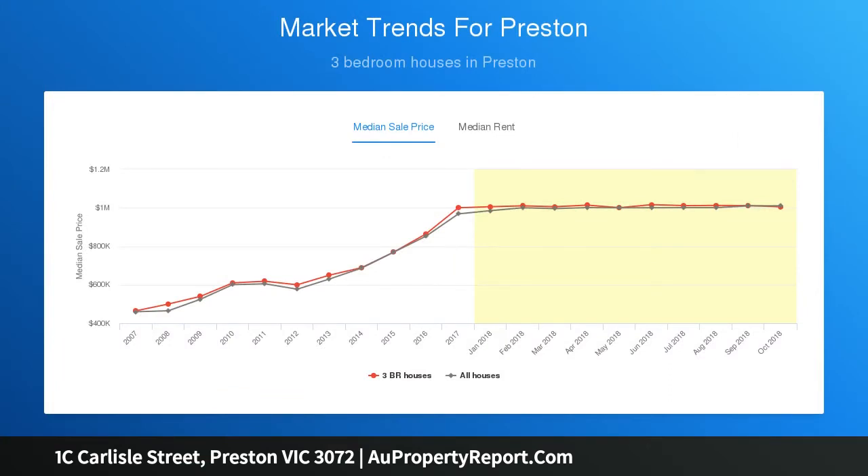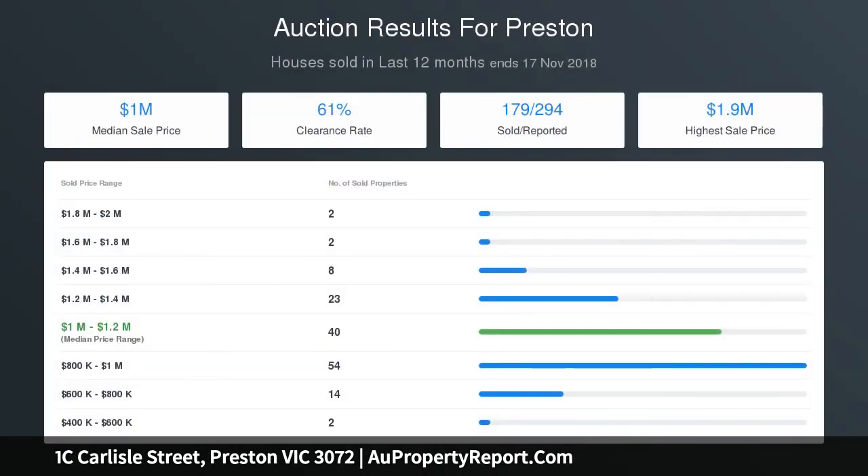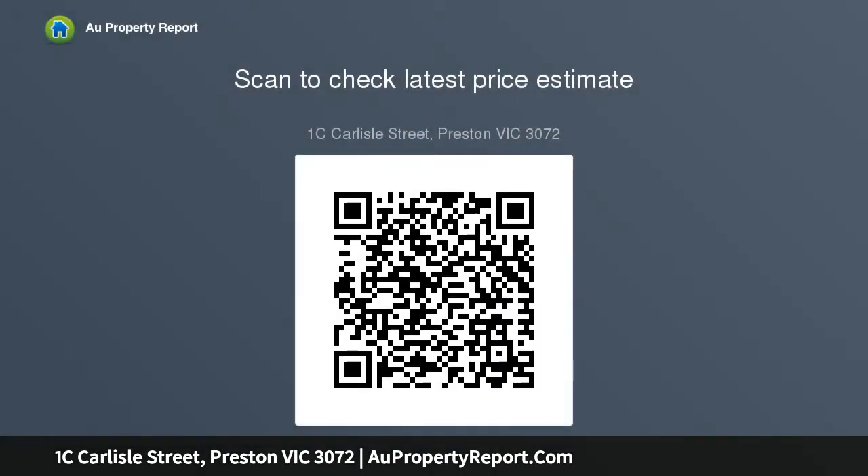The second level comprises an open-plan kitchen, dining, and living area with downlights and a split-system heating and cooling. The modern kitchen comes complete with a stove, bench tops, and stainless steel appliances including an electric oven and gas cooktop.